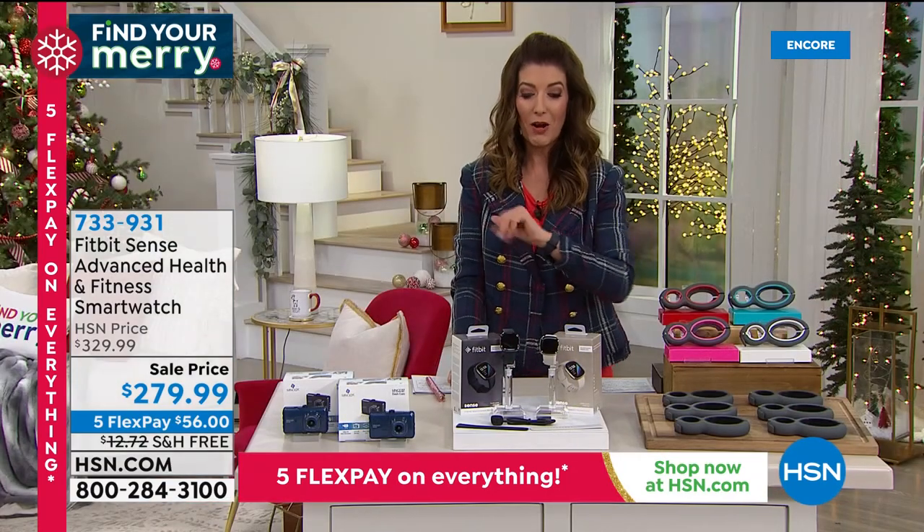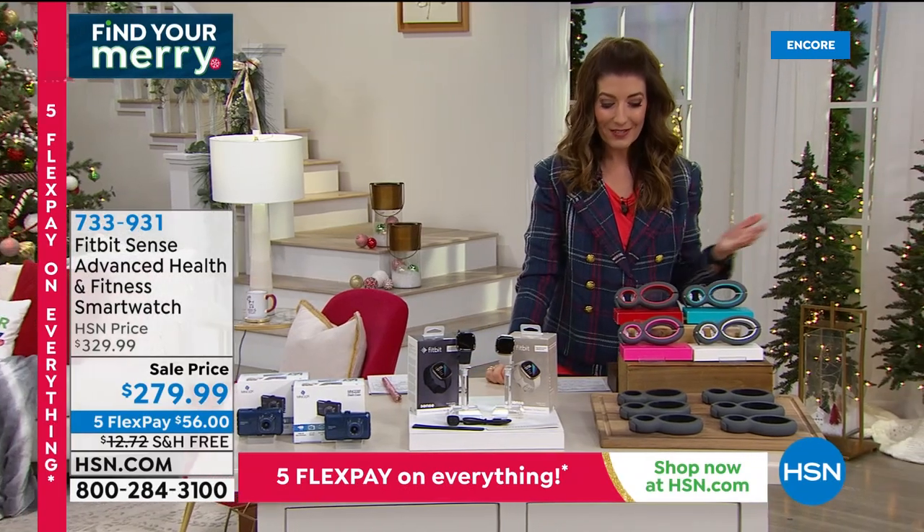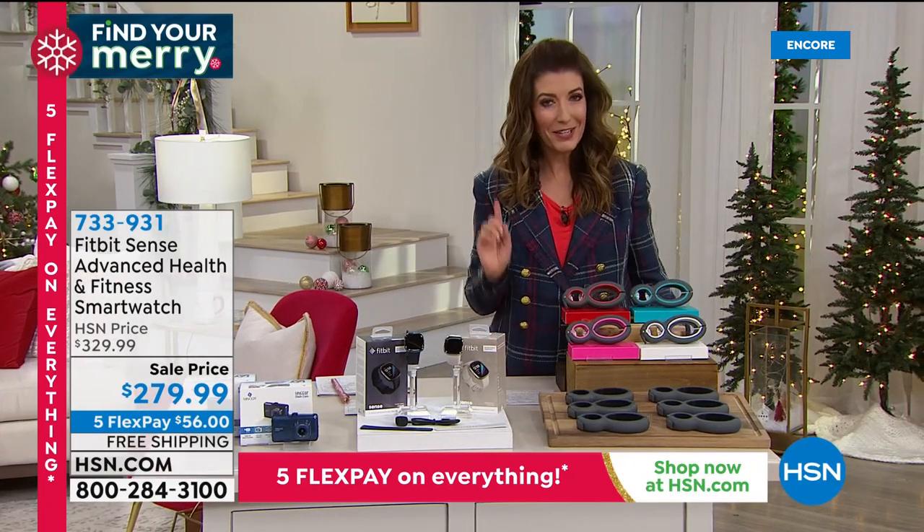We have an amazing FlexPay offer for you — everything is on five FlexPay. We're flexing the halls. That's our marketing department, but it is very clever.